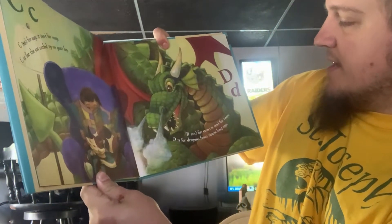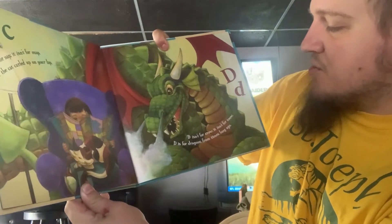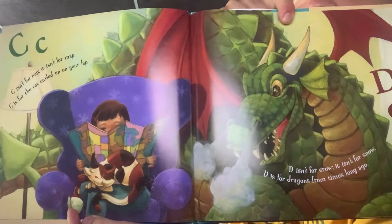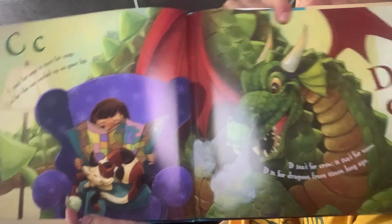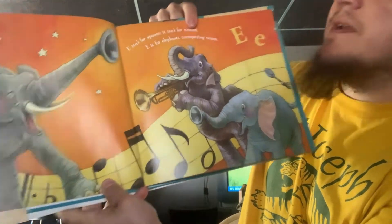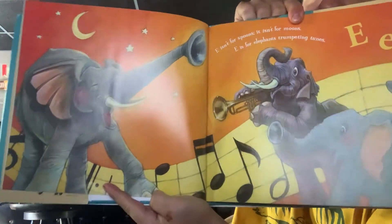D isn't for Crow, it isn't for Snow. D is for Dragons from times long ago. E isn't for Spoons, it isn't for Moons. E is for Elephants trumpeting tunes. Aren't these pictures amazing?